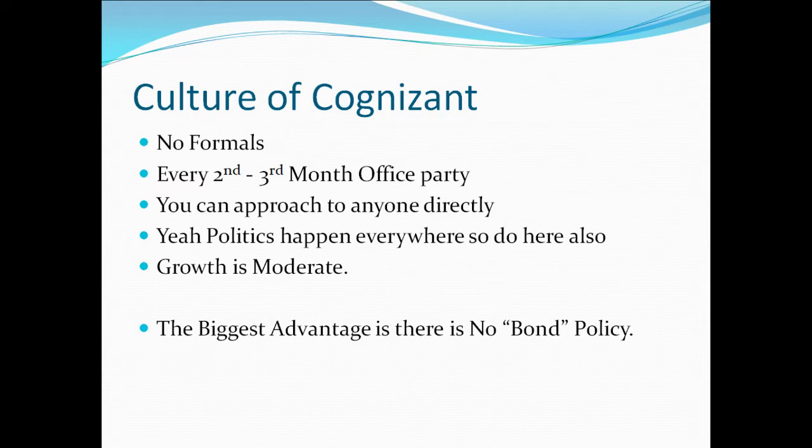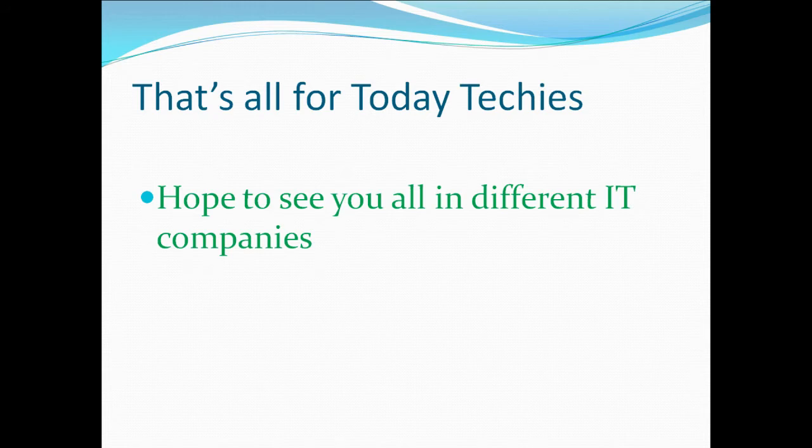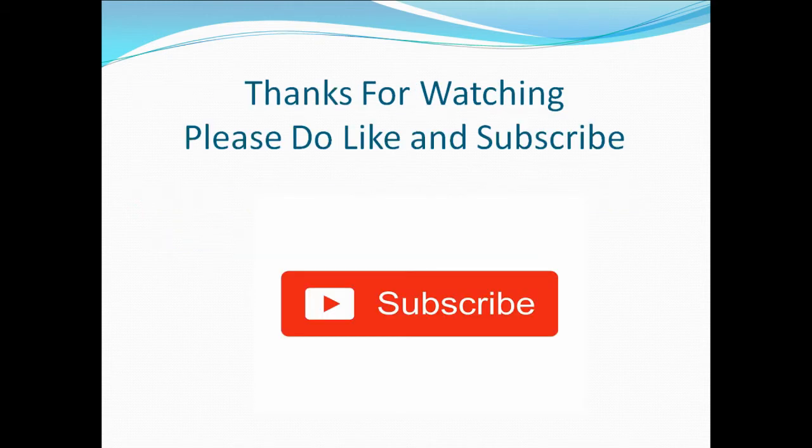Thanks, that's all for today. Hope to see you all exploring different IT companies and learning good languages. Kindly like and subscribe — it motivates me to make more videos. In future videos I'll be covering Java questions including interview questions. Till then, see you — bye bye, have a nice day!